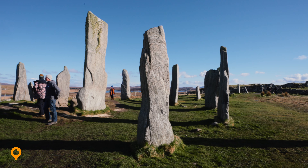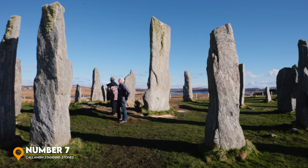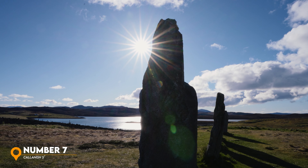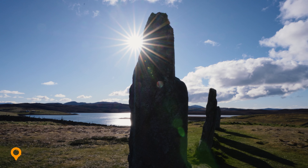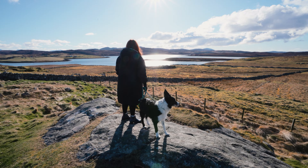In number seven, the Callanish Standing Stones on the Isle of Lewis. These are an arrangement of standing stones predating Stonehenge in England. The Callanish Standing Stones are definitely worth a visit on your own Outer Hebrides road trip. They were thought to be a focus for ritual activity during the Bronze Age and today still stand overlooking some incredible surrounding views.